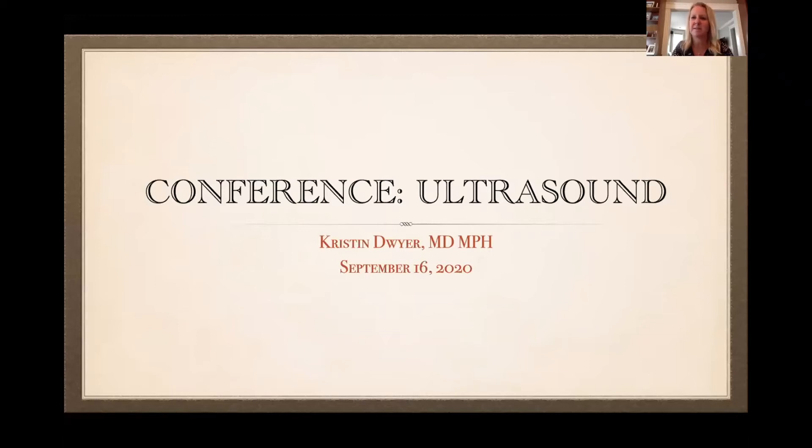I'm pretty sure I know everyone on this, and everyone probably knows me. I'm Kristen Dwyer, I'm the Ultrasound Division Director, and I'm going to be talking about ultrasound today.